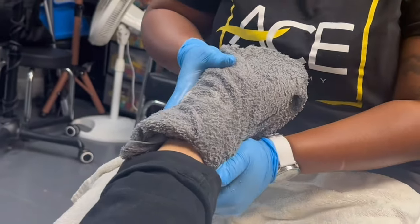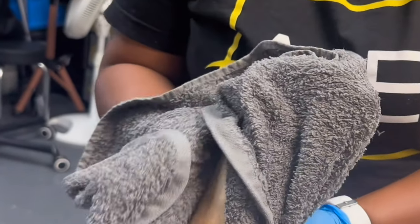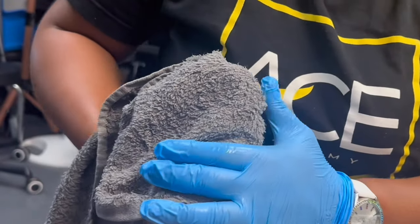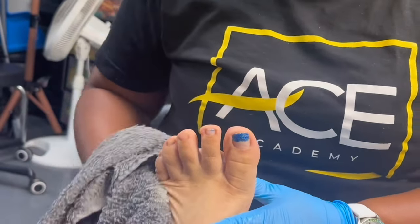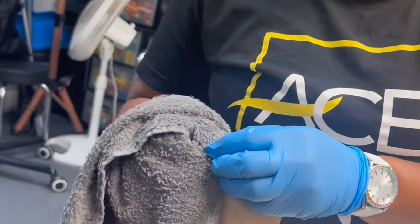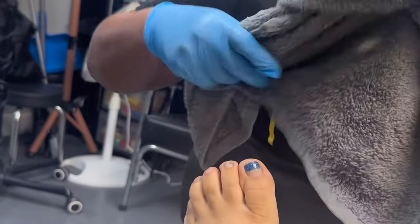I also did another hand scrub off camera, but they all loved it. The two ladies I did the hand scrub on — actually I did three hand scrubs and one foot scrub — and they all loved it. They were so in love with the movements of my fingers.